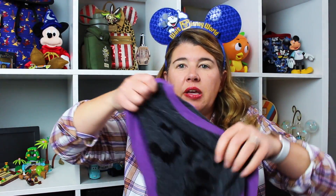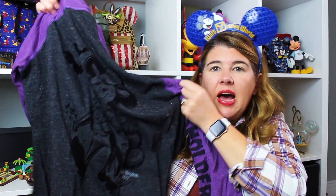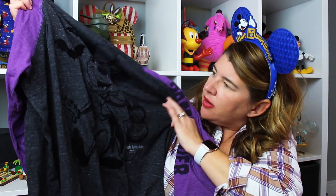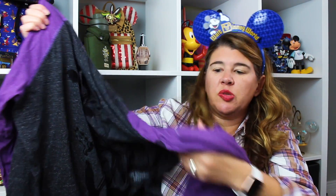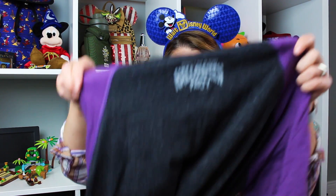I got this shirt — it's like a party exclusive shirt. It has Mickey kind of in a Dracula outfit; it says Magic Kingdom 2022 with bats. On the side it says 'Pass Holder' — so this is a passholder exclusive shirt — and on the back it says 'Mickey's Not So Scary Halloween Party.' I thought it would be cute to wear at home. It's like a ringer tee with three-quarter sleeves and it's kind of long.